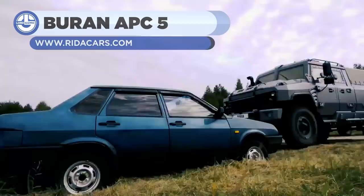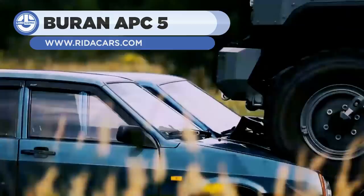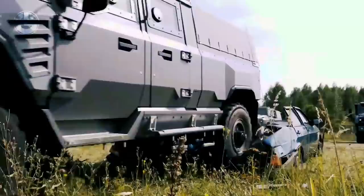First up, we have the Baran APC5, an armored vehicle that is known for power, performance, and protection. Its unique chassis can withstand bullets and blasts, and can be attached with eight different modules. You can drive it with flat wheels to a distance of 50 kilometers at a speed of 90 kilometers an hour.